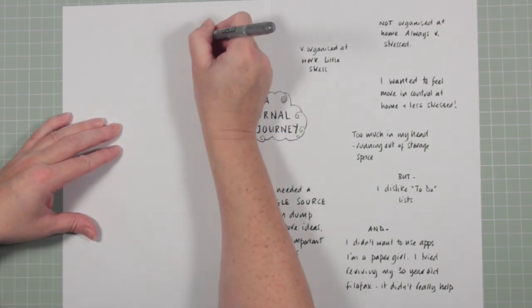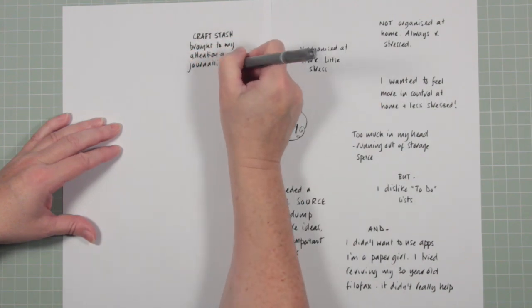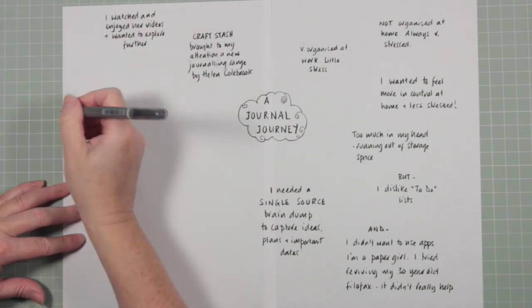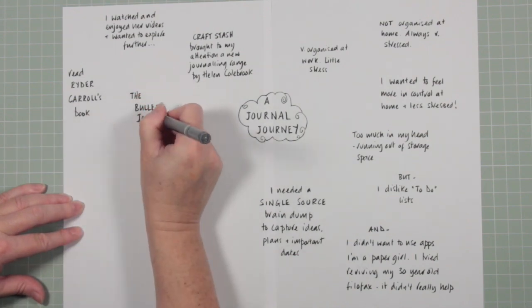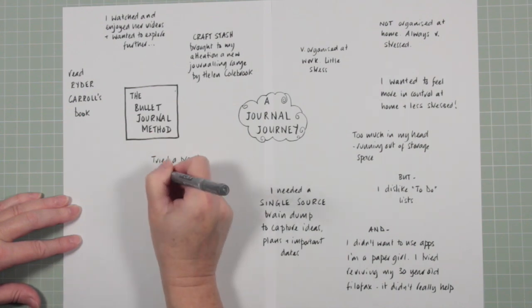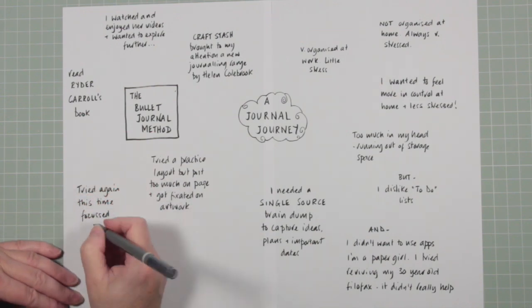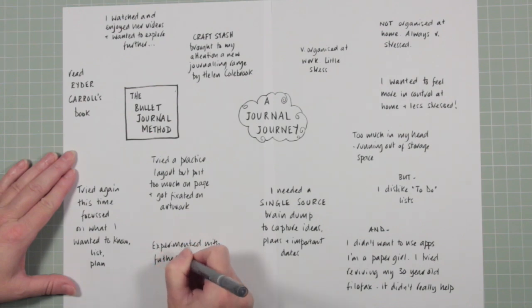At around the same time, CraftStash — a really nice website with a fabulous range of products — got in touch with me and brought to my attention a new journaling range by Helen Colebrook. She makes wonderful YouTube videos, do go and check her out. Because I enjoyed watching what she did and was amazed at how organized she appeared to be, I wanted to know more. So I then read Ryder Carroll's book — he's the author of a book called 'The Bullet Journal Method.' I tried to practice layouts after reading it, but I put far too much on the page and got fixated on the artwork, having seen so many beautiful layouts on Instagram and Pinterest.